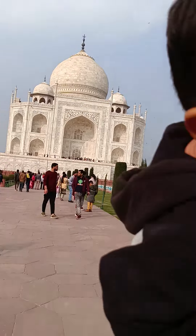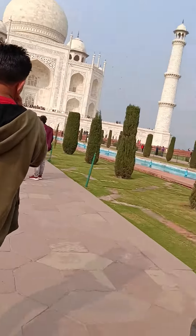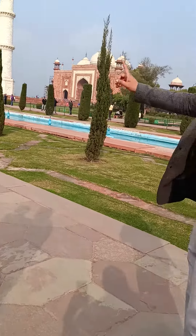This stone is from about 300 km away. The other stone is from Nala. This is Fatehpur Sikri, about 40 km away. This area is about 42 acres.